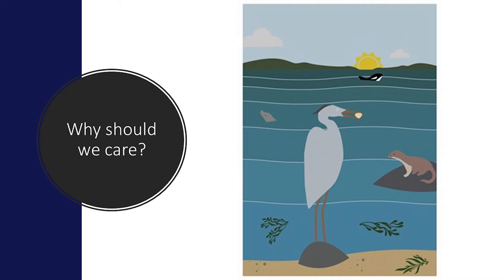Losing a species from the ecosystem can have negative impacts, causing a trophic cascade and disrupting the food chain. Some of the benefits of preserving threatened and endangered species are recreational viewing, ecotourism, providing cures for diseases, maintaining biodiversity and a balanced ecosystem, and improving overall quality of life.